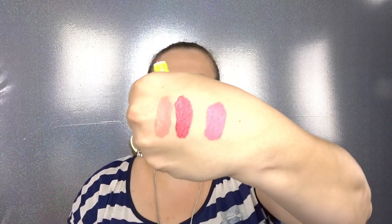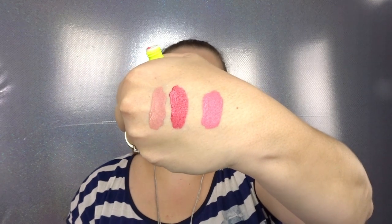The next item is a mystery shade — let's see what this is. The packaging is green. It looks like a pink nude — very, very pretty, not too light, not too dark. Just a very wearable pink. I will definitely wear that!